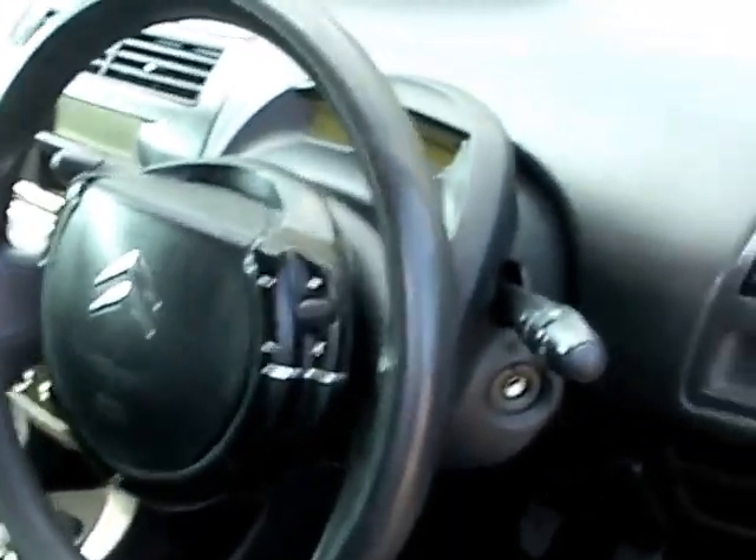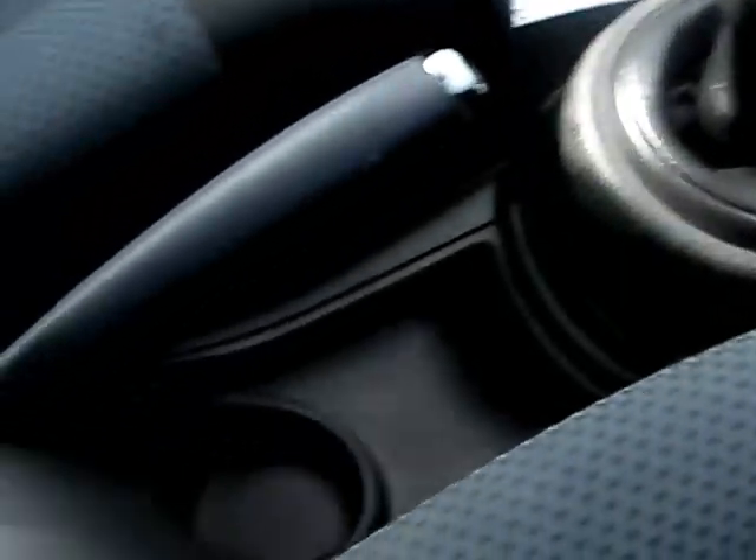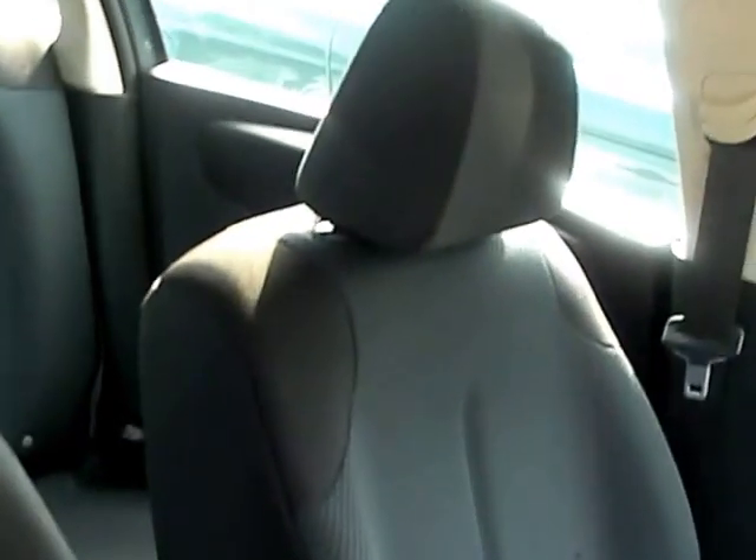Inside the car: electric windows and mirrors, radio controls on the steering wheel, radio CD, 5 speed gearbox, cloth seats in grey.